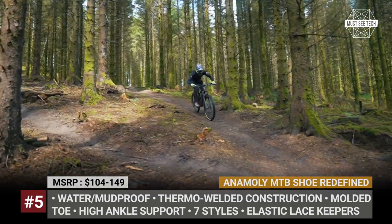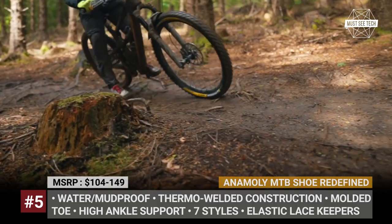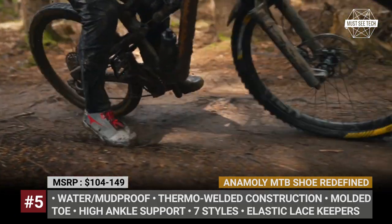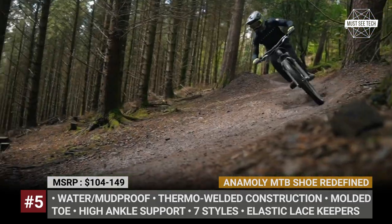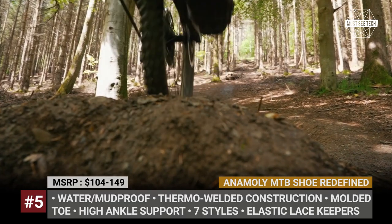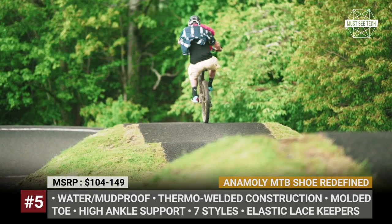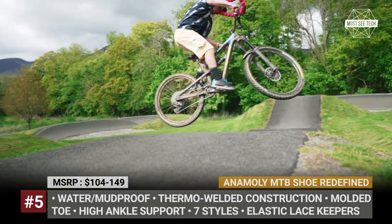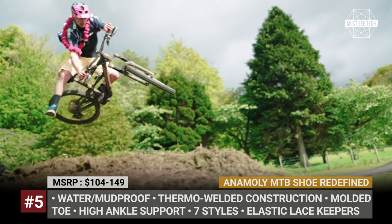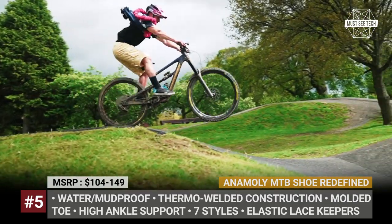In addition to looking good, the upper is water and mud proof, while the laces are hidden and held in place by elastic keepers. The molded cap protects your toes and has enough room for your feet to spread out. These shoes have thermos-welded construction, meaning no stitches or seams. The main advantage is the proprietary Composition Hero rubber and thread sole design, which ensures extreme traction in wet conditions and practically glues your feet to the bike pedals.